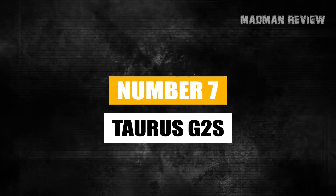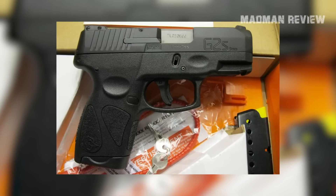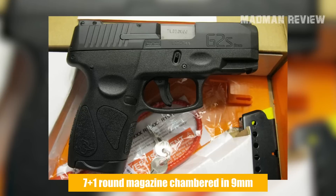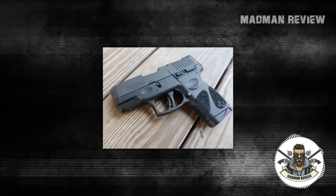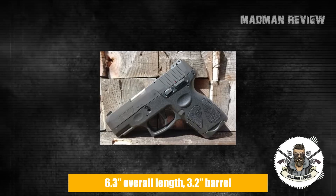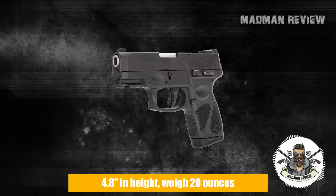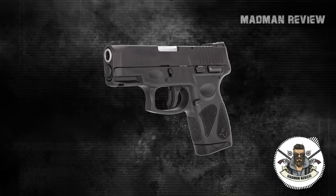Number 7: the Taurus G2S. The Taurus G2S is a compact, single-action, semi-automatic pistol chambered for 9mm, with a capacity of 7+1 rounds. Being striker-fired, it still has a re-strike capability as a special feature. Designed for concealed carry, it's just 6.3 inches long with a barrel length of 3.2 inches, a height of 4.8 inches, and a weight of just 20 ounces — making it super concealable and quite comfortable to carry.